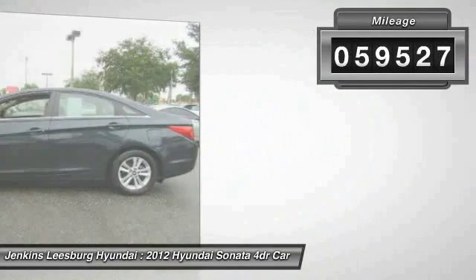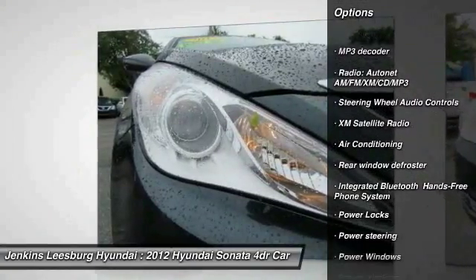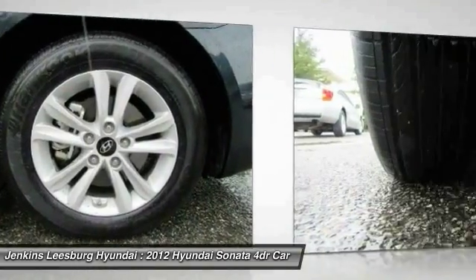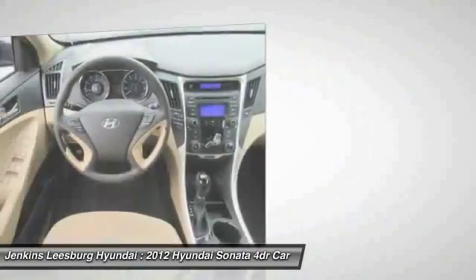This vehicle has less than 60,000 miles. Here are some of this vehicle's great options: anti-lock braking system, steering wheel audio controls, stability control, XM satellite radio, traction control, keyless entry, dual airbags, air conditioning, Bluetooth, and driver airbag.